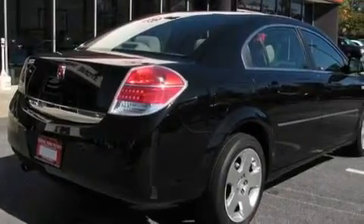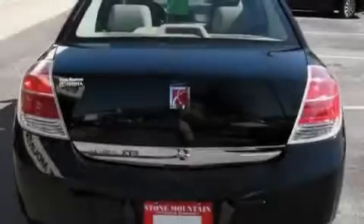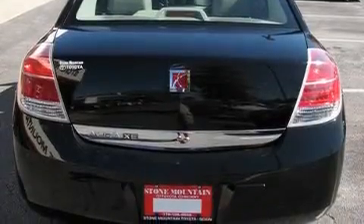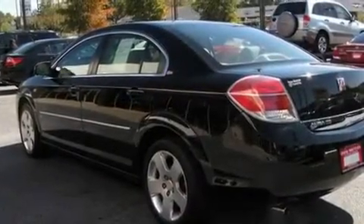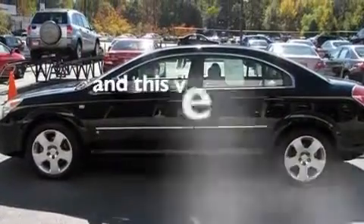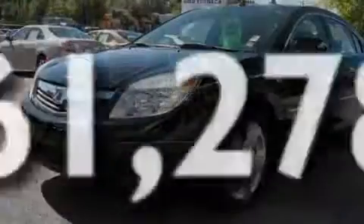Its top features include a power driver's seat, a split folding rear seat, cruise control, a CD player, four-wheel independent suspension, alloy wheels, a security system, a traction control system, a rear window defroster, and this vehicle has fewer than 62,000 miles on the odometer.